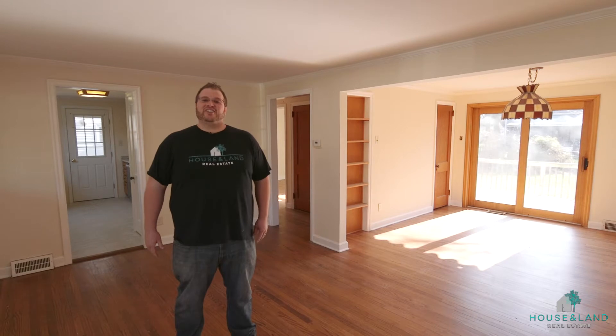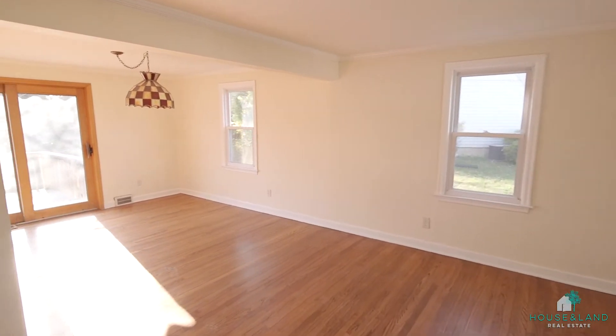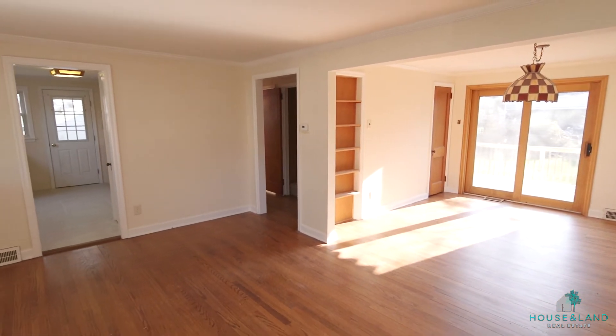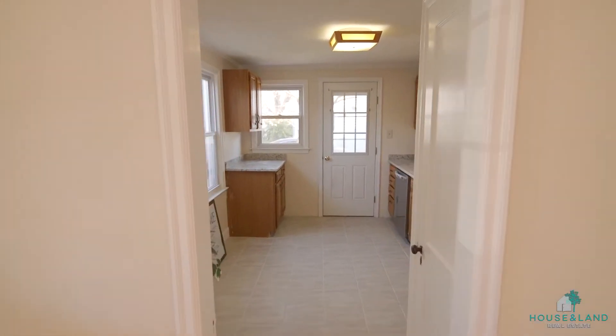As soon as you enter the home you'll notice the gleaming hardwood floors and nice entertaining area with your living room dining room combo. Then you have the completely remodeled kitchen with tile floors,